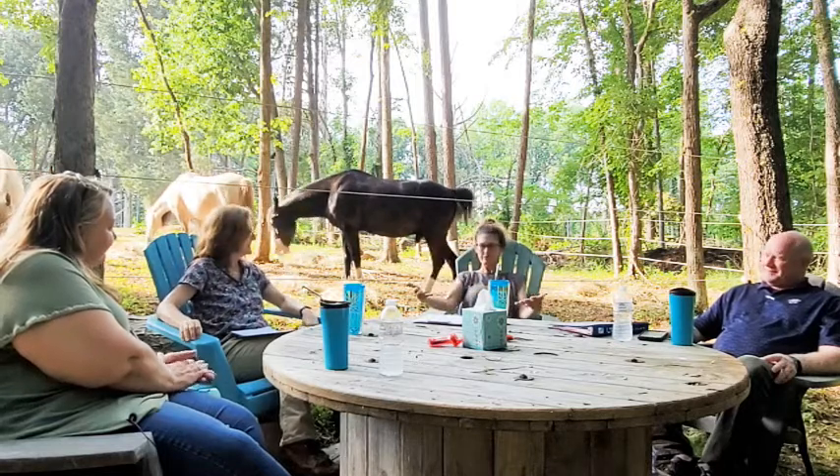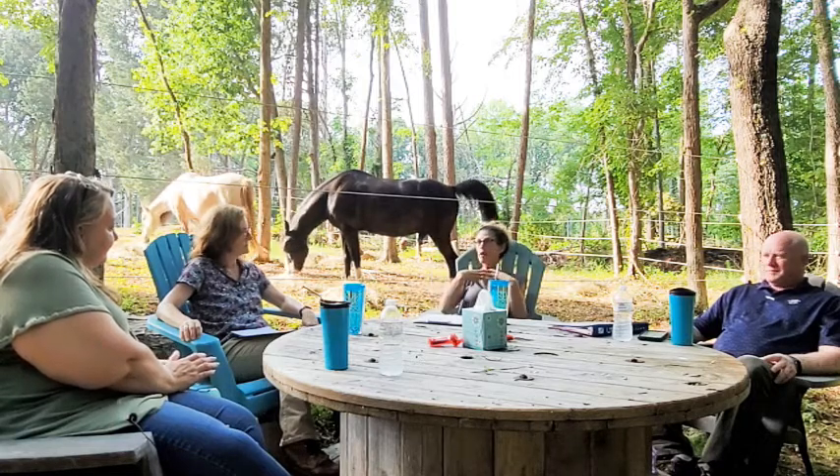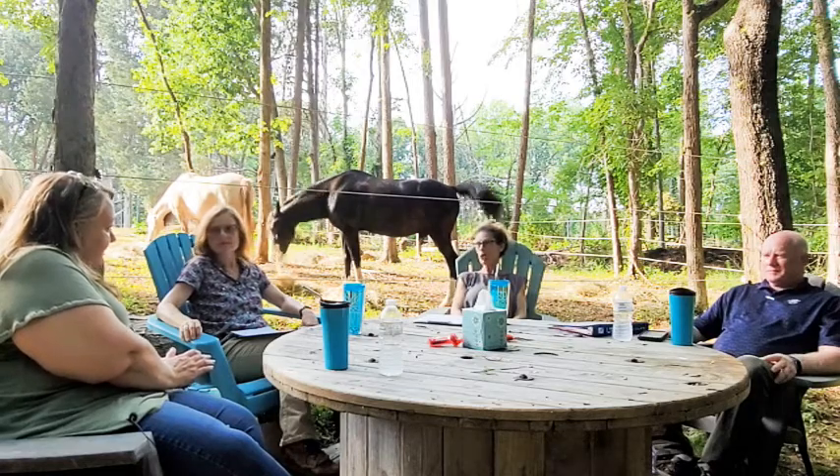Regarding health care documents in the event of an accident or injury: there are really two basic ones — a health care power of attorney, which officially puts someone in place to make health care decisions for you, and an advanced directive or living will, where you make specific decisions about life-prolonging measures.